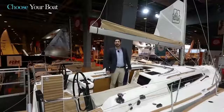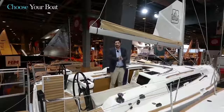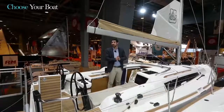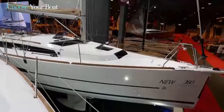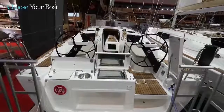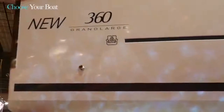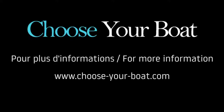It's been a pleasure to discover with you the Dufour 360 Grand Large. Some technical details to finish: the hull length is 9.99 meters, which is very important data for berthing space. With the bowsprit, 10.34 meters. Hull width, 3.54 meters. I'm Paolo Serio, product manager at Dufour Yachts. You can find all the technical characteristics at DufourYachts.com. Thank you very much.